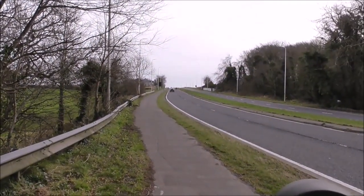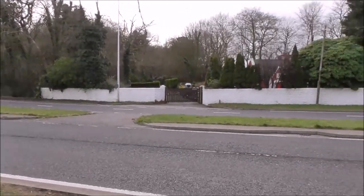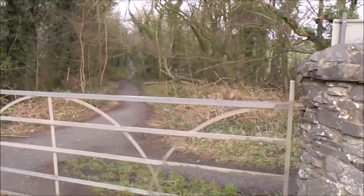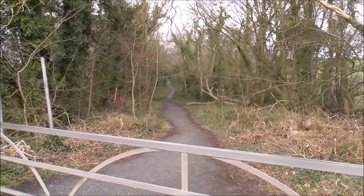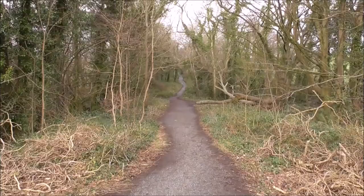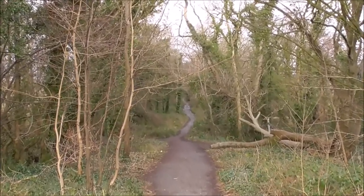We have followed the Ulster Way path here and arrived at the Bangor dual carriageway — didn't even know this place existed. If we follow this path further, right the way down, we arrive at the coast. It's the coast at Helens Bay, so it's a very pleasant wee walk.